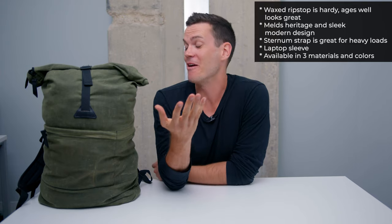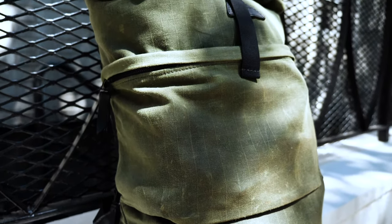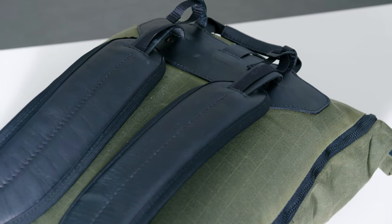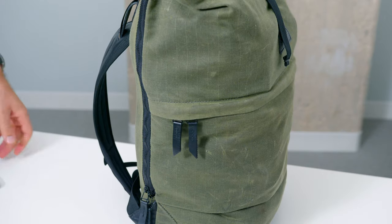Pros — I love wax canvas: it's hardy, ages really well, water-resistant, tear-resistant, and with this ripstop canvas, if it does get a rip it won't keep spreading. It's going to last a really long time. Tanner Goods does a great job melding heirloom heritage quality with modern, minimalist, ergonomic design. You're unlikely to find another bag like this that isn't covered in annoying, hard-to-open buckles. The easily adjustable straps are really nice, and the side pocket for easy entry is a big deal you won't often see on heritage bags.